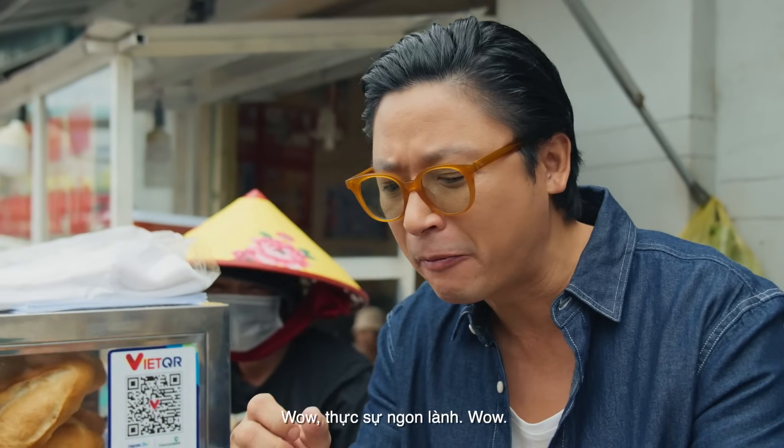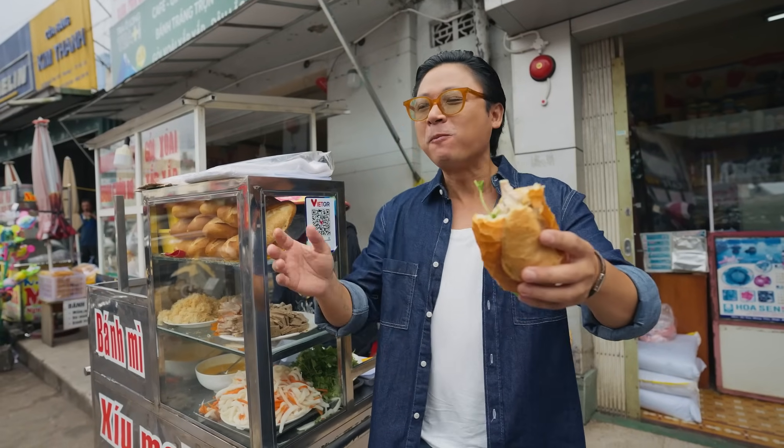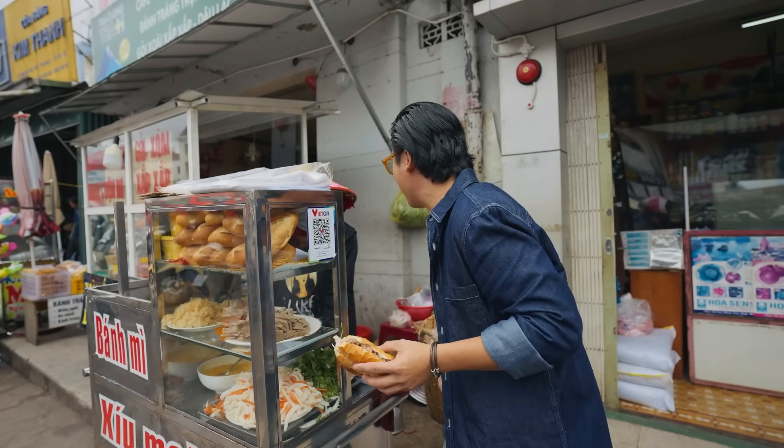Absolutely delicious. Can't talk — too good. Wow.